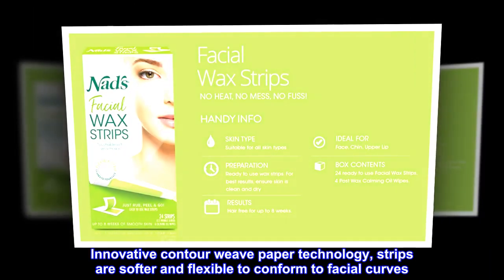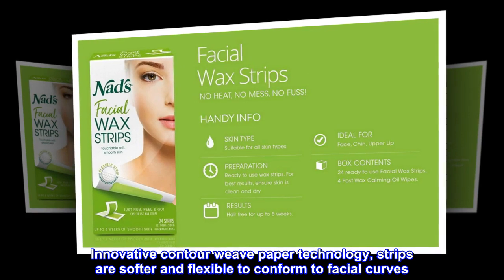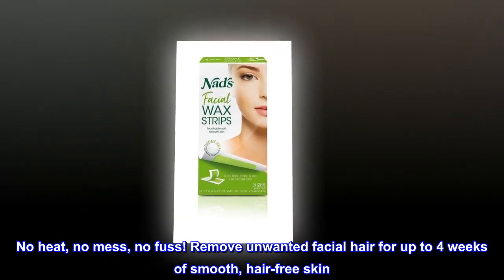Innovative contour weave paper technology — strips are softer and flexible to conform to facial curves. No heat, no mess, no fuss.